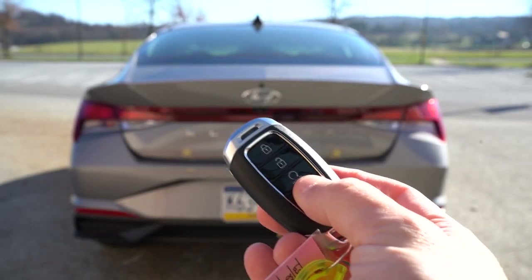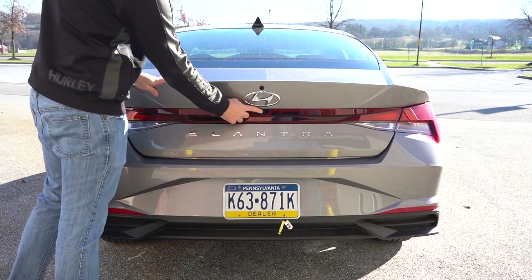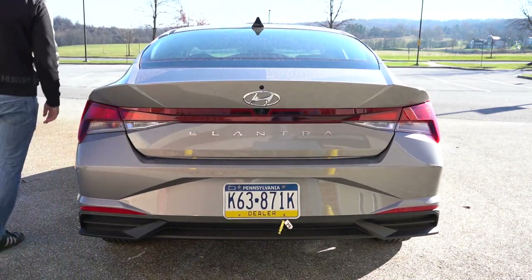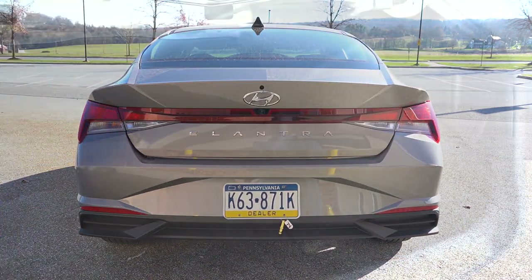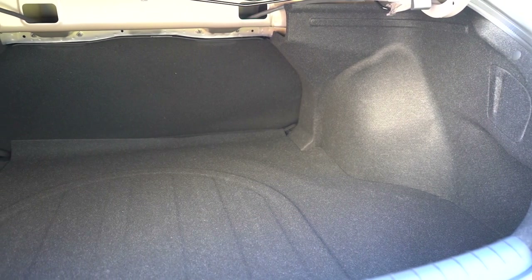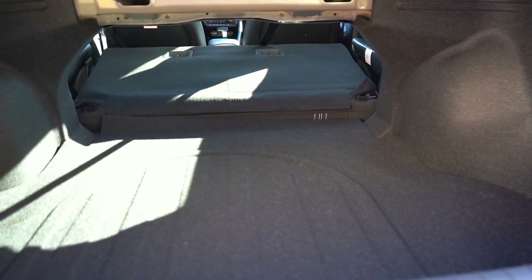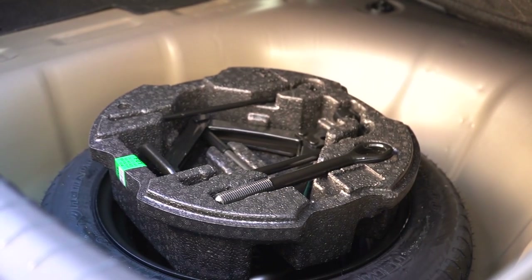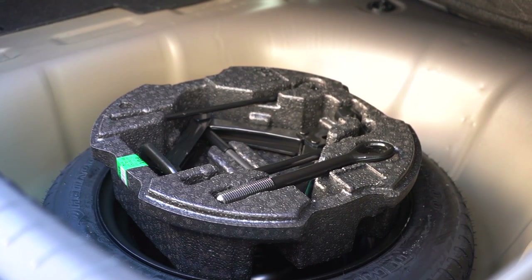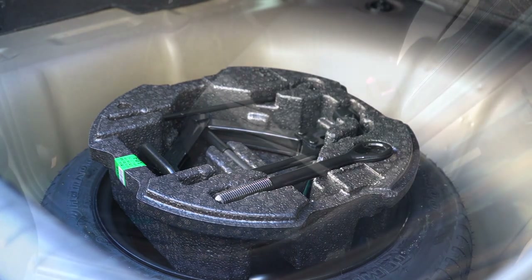Around to the back of the Elantra — to open the rear trunk there's a button on the key fob, a button by the driver's left foot, and the coolest way is a black button in the middle of the two taillights on the trunk itself, somewhat hidden. Once opened, cargo capacity comes in at 14.2 cubic feet. There is a 60/40 split so the rear seats fold down for extra space. There's cargo lighting, and underneath the cargo floor is a spare tire with decent space around it.